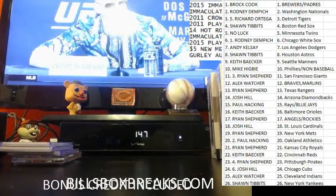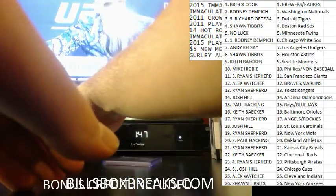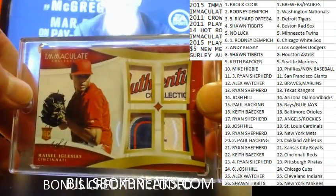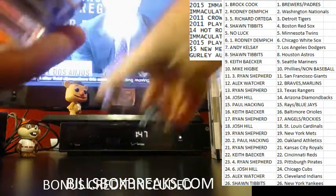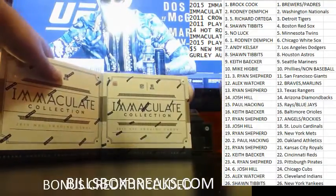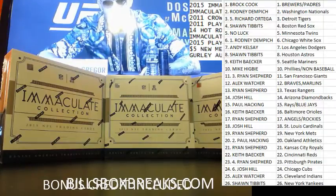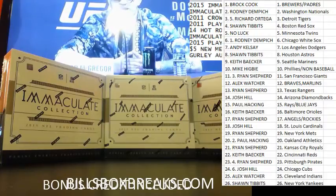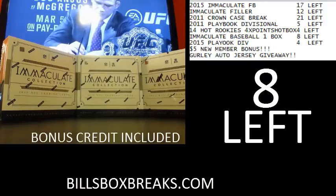Alright guys, that does conclude the break. Very nice one there. We've got 15 left on Immaculate Football — check that out next. Nice half case of 2015 Immaculate. The first one I had was Mariota, also had Todd Gurley out of 30. No more baseball. Thanks for joining that one.